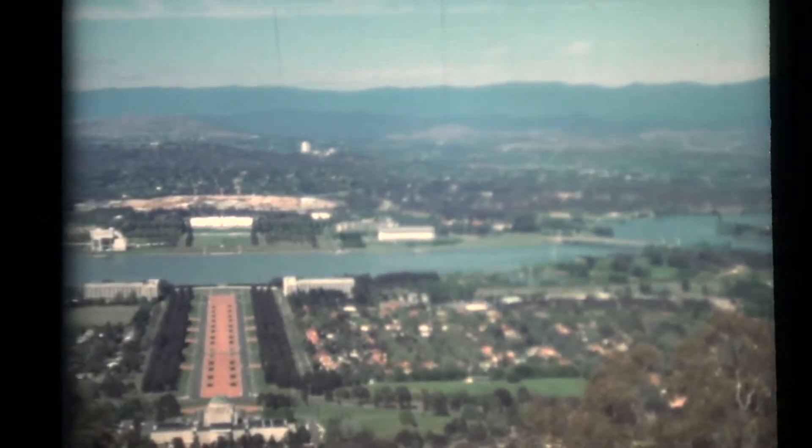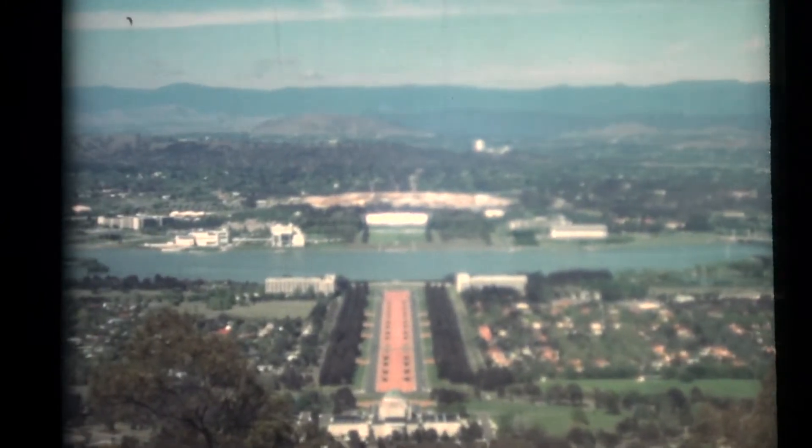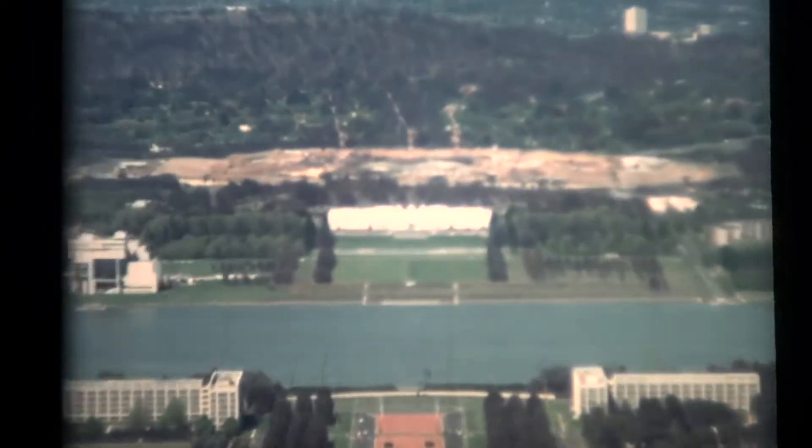Our view rests on Parliament House, opened by the Duke of York in 1927. This was built as a temporary structure, but after 55 years, the permanent home of the Parliament is now being built on Capitol Hill, just behind the present building.